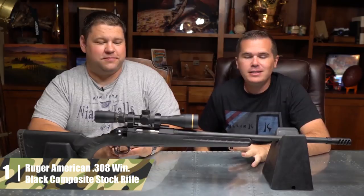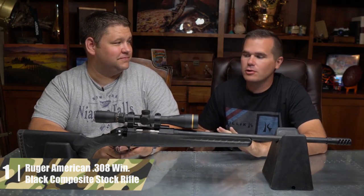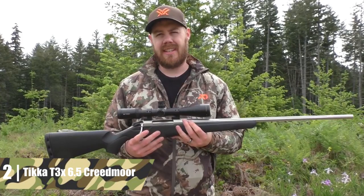The top features of the Ruger American rifle are the highly engineered bolt, the adjustable trigger, and the great safety design.